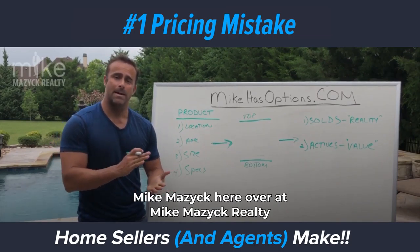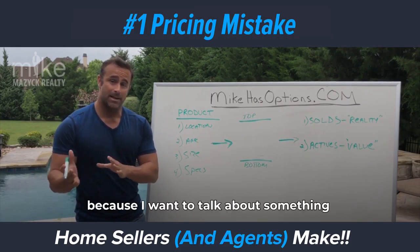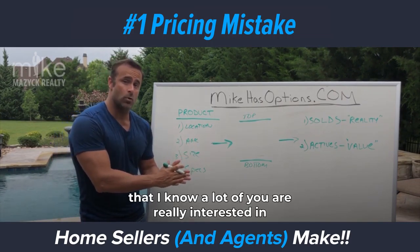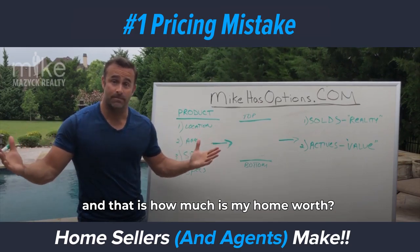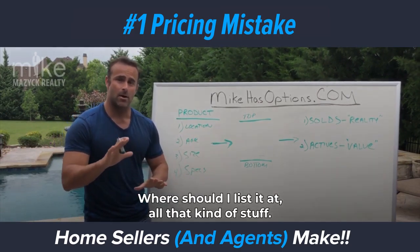Hey guys, what's up? Mike Mazik here over at Mike Mazik Realty, and I'm excited to shoot this video today because I'm going to talk about something that I know a lot of you are really interested in — and that is how much is my home worth, how much is it going to sell for, where should I list it at, all that kind of stuff.